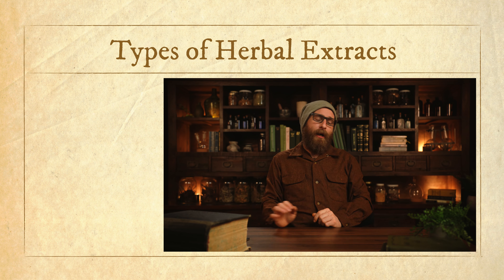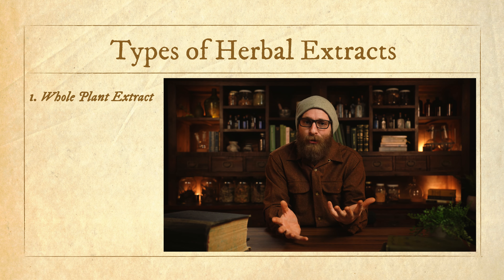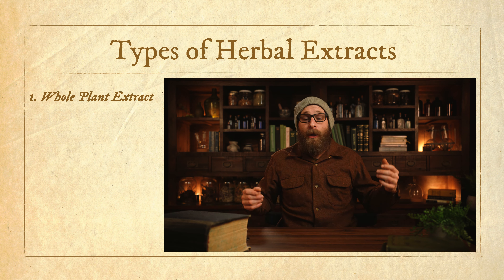I wanted to take a look at what I see as three big-picture general categories of herbal extracts and talk about their similarities, differences, and compare them so we can get a better understanding of the different forms. The first one I want to talk about is what I generally refer to as a whole plant extract — this is really the type of extract that most of us as herbalists are the most familiar with and the types that we typically use the most.